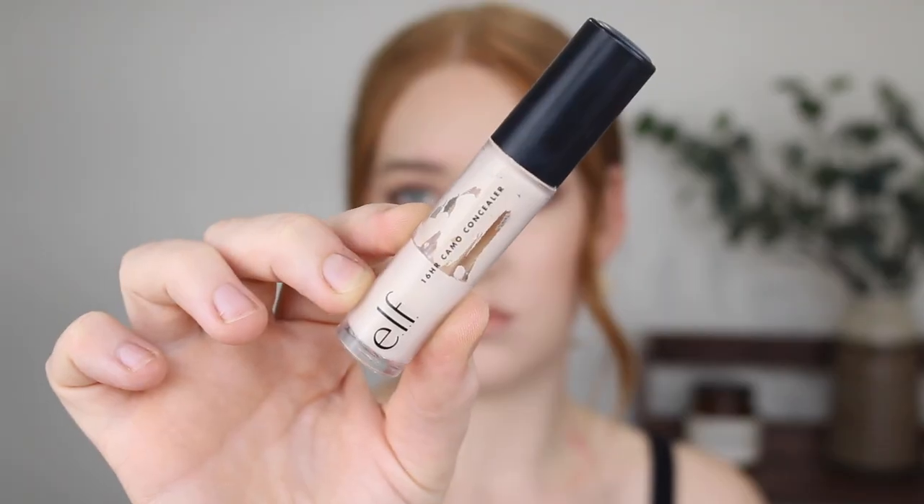Next is the e.l.f 16 Hour Camo Concealer. This one is also extremely full coverage with a matte finish, and again some people do find this to be a little bit drying, but for me it's not that bad. This concealer has 26 shades in the range, which is amazing to see from such an affordable brand. It only retails for $10, which is such a bargain, and it comes in a nice big bottle — around that 10 mil mark. You're getting so much product, it's such good value for money.